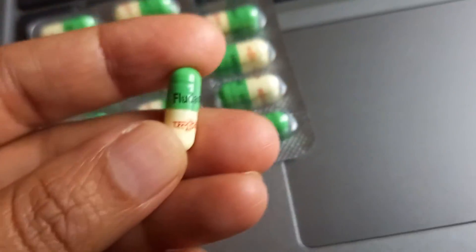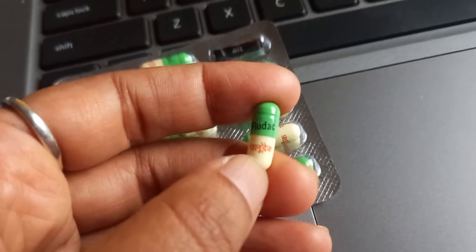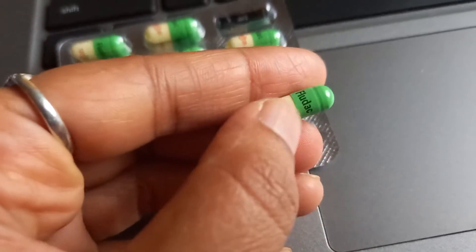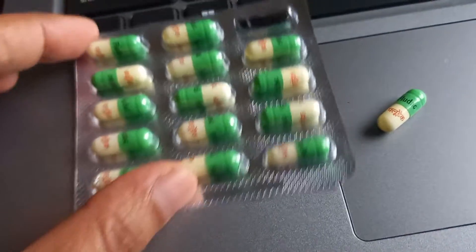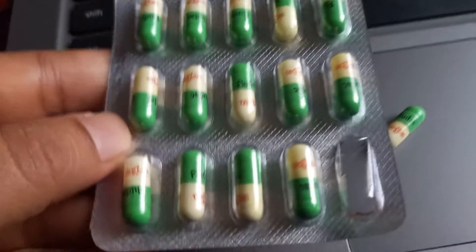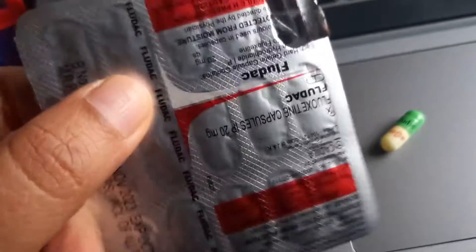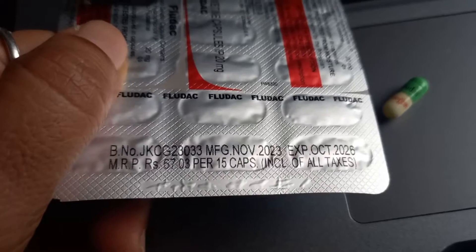In this video we are looking at this capsule - Fludac. This is nothing but Fluoxetine capsule, 20mg Fluoxetine. There are 15 capsules in this pack and it costs about 65 to 67 rupees for 15.